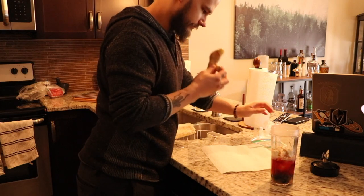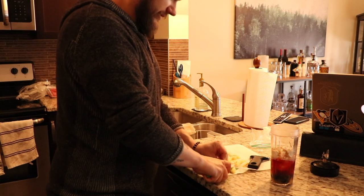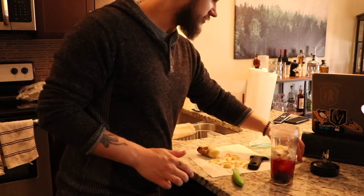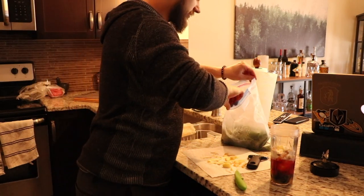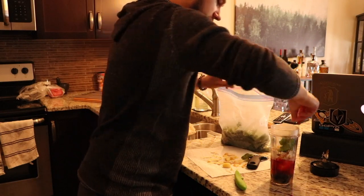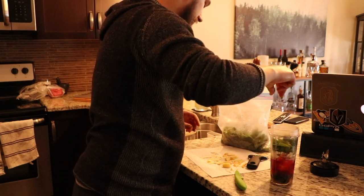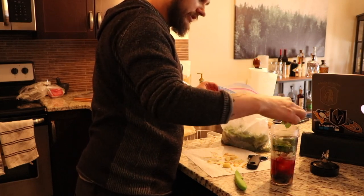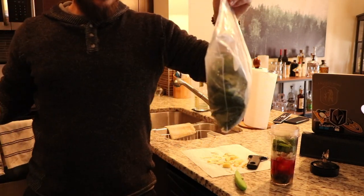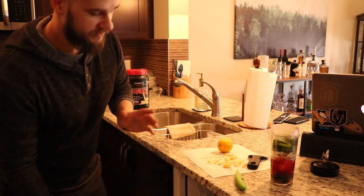Adding some ginger — ginger's pretty strong so you don't need a lot, but I like ginger so we'll have a nice sized piece in there. I'm not a big fan of the taste of spinach, but I'll put a nice chunk of spinach in there. I just buy fresh spinach and put it right in the freezer — it's better than buying pre-frozen spinach. I don't like the taste of spinach in there at all.